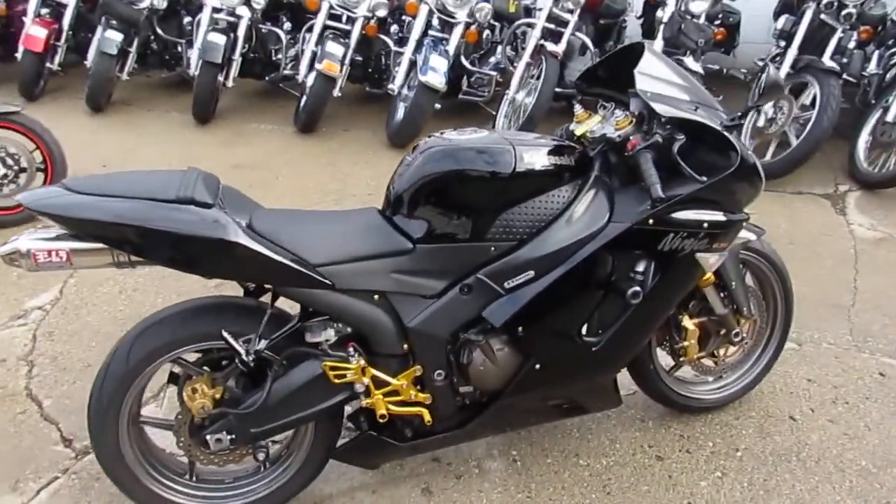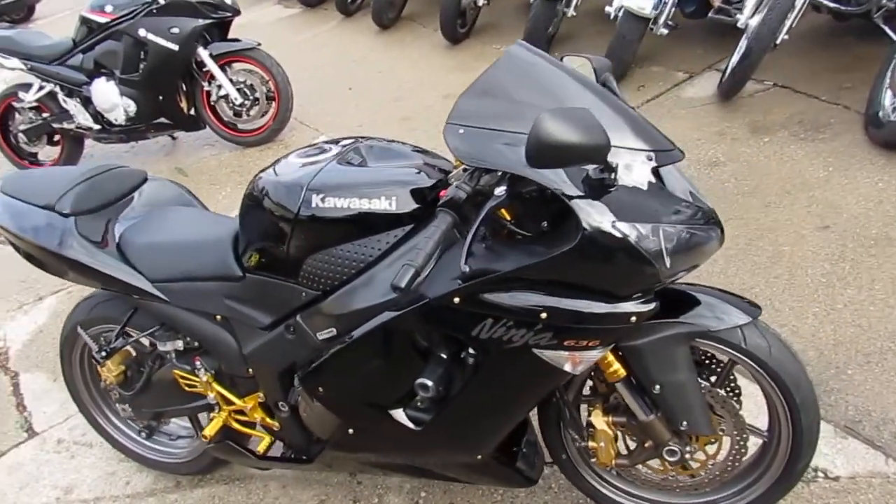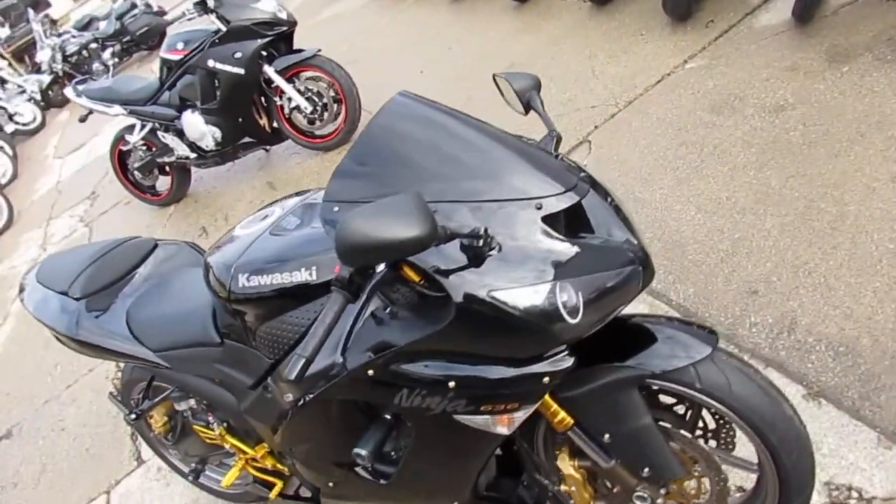Gloss black paint, CRG levers, CRG lower controls, Yoshimura stainless steel exhaust, tinted windscreen and more.